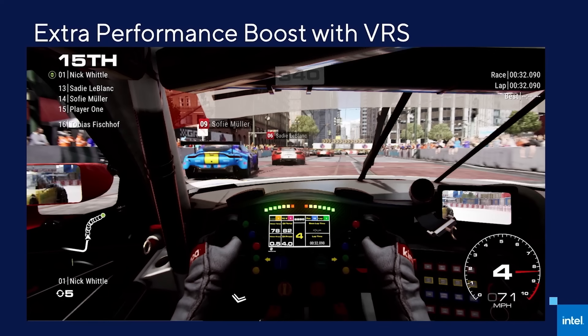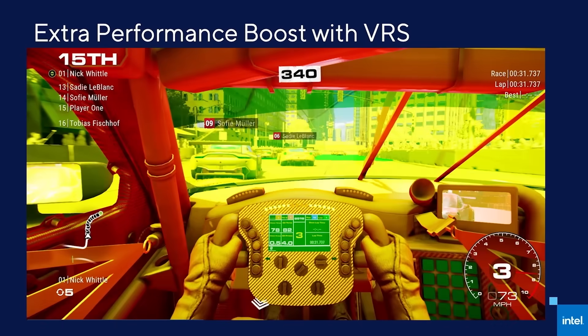Variable rate shading is a technology that allows developers to determine where to spend the most of their computational horsepower. Let's take a look at this example from Grid 2019 from Codemasters. Areas of a scene with lots of color and detail, like everything outside of the car — shaded in green — get the most attention from Iris Xe, while elements with less variation, such as the dashboard and other detail inside the car that don't require as much processing — shown here in red — are shaded less aggressively. Ultimately, this means Iris Xe graphics can be smart with its resources, and for Grid that translates to up to 30% better performance with VRS enabled.